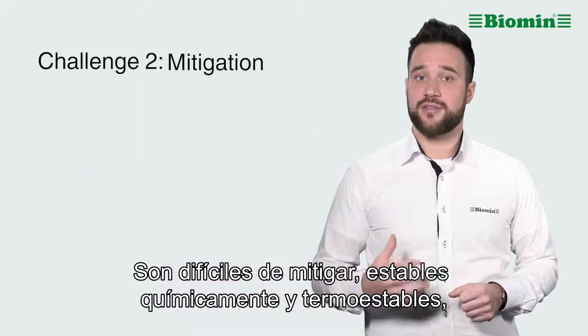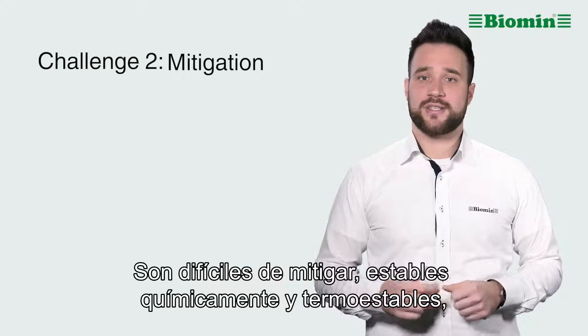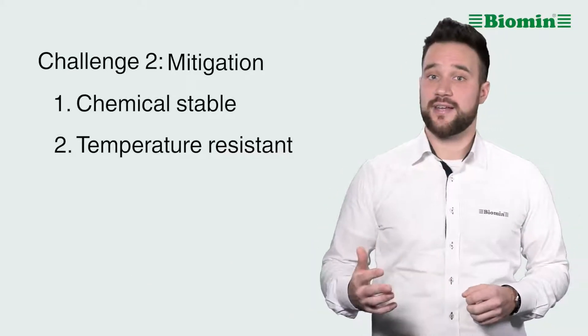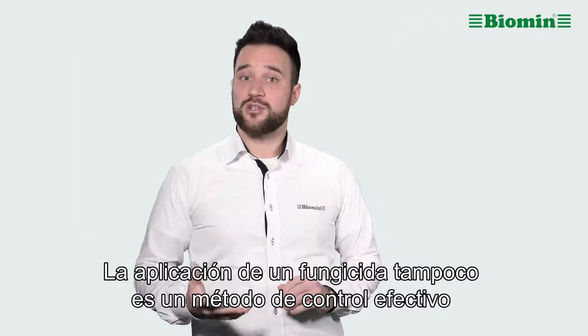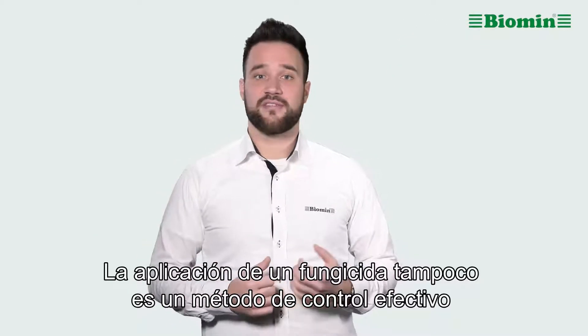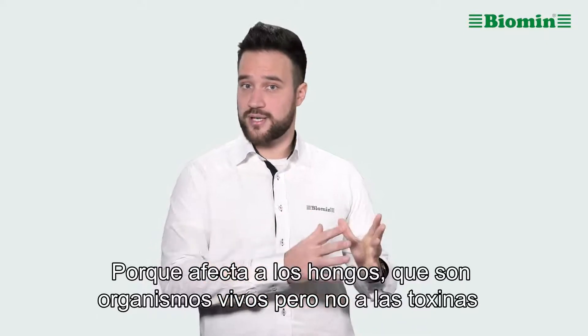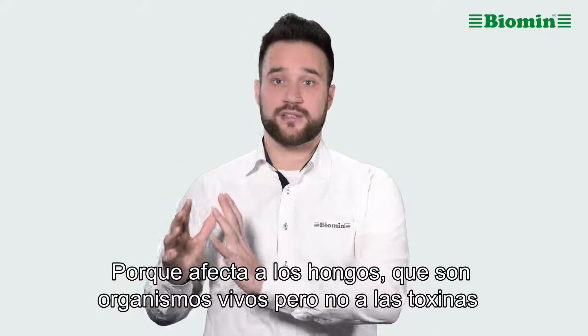Second, they are difficult to mitigate. Mycotoxins are chemically stable and temperature resistant, so they readily withstand the normal feed manufacturing processes. Application of a fungicide is not an effective mitigation method either, because it affects the fungi, which are living organisms, but it doesn't affect the toxins themselves.